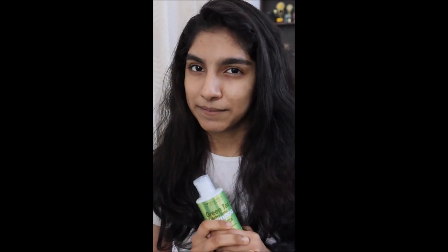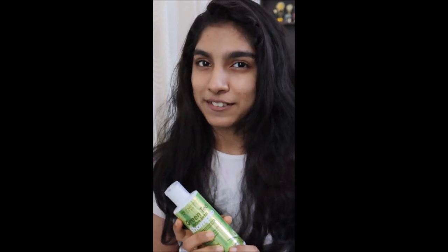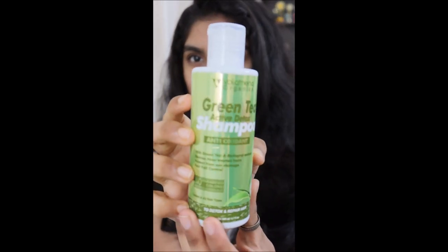Overall, this is a great organic natural shampoo. I am using this shampoo and it impressed me a lot.